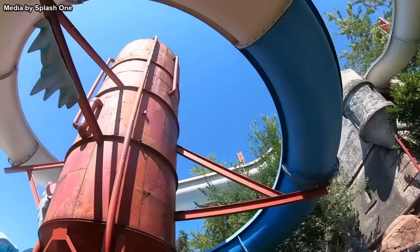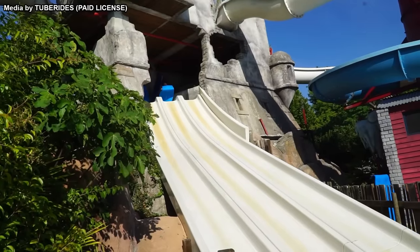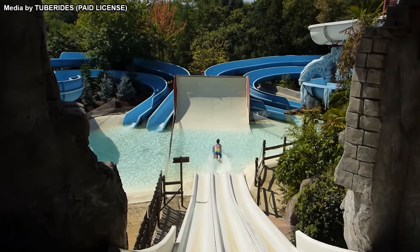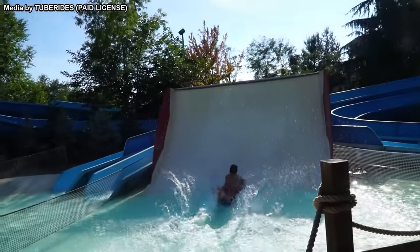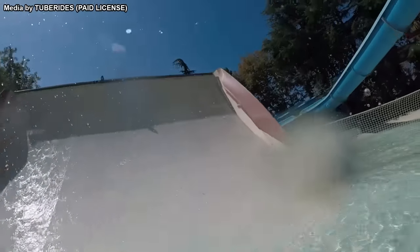First opening in 2014, this unique experience opened as part of a new Arctic-themed mat slide complex. Among these slides are three which lead straight into a shallow pool. The goal is to position yourself just right on the mat so that you skim across the water's surface when you reach the pool. Skim far enough and you'll reach a small ramp — it could easily make for some thrilling competition with friends, with the highest up the ramp winning.